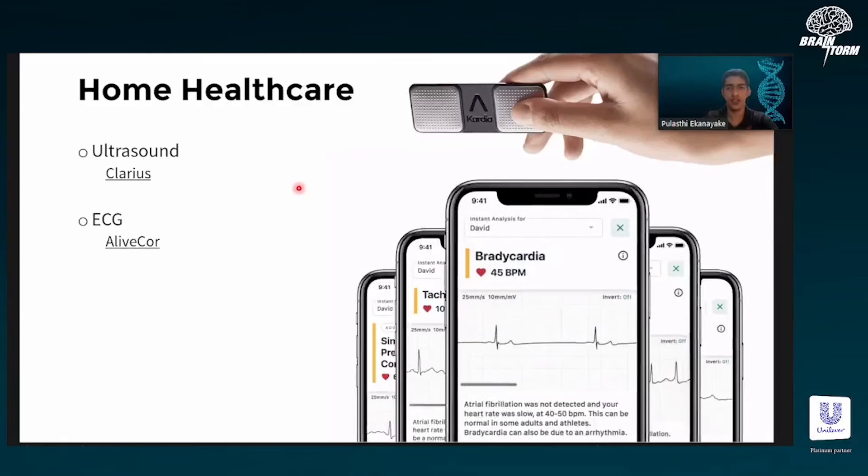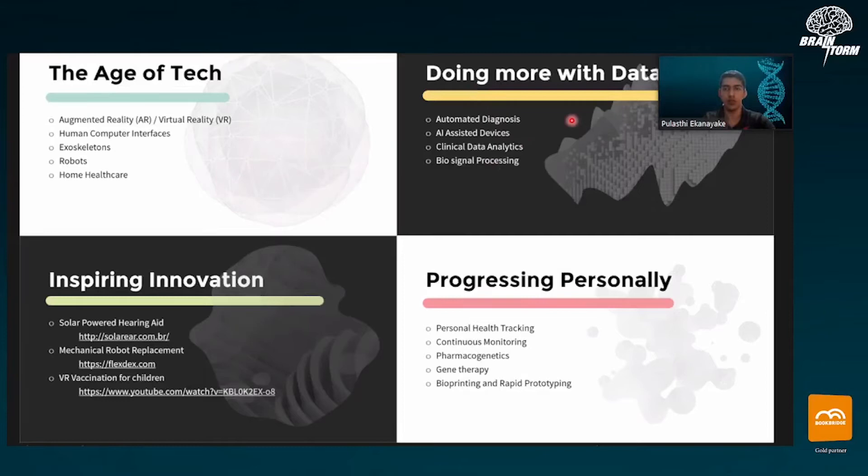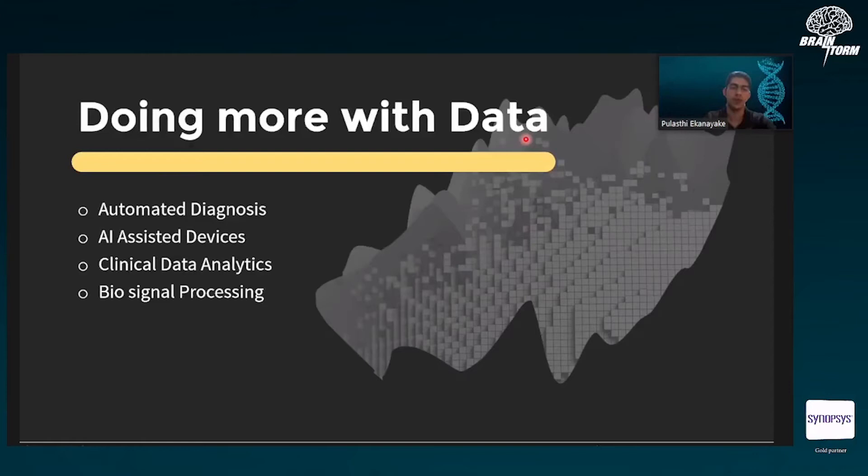That's the end of the hardware topics, but there are some really cool things going on. Let's go into the software side of things — working with big data, AI, and making use of what we are collecting.